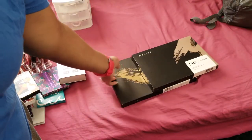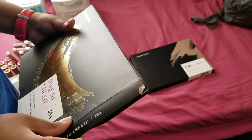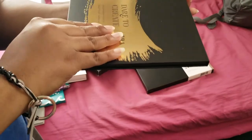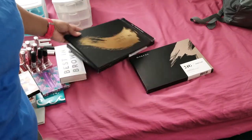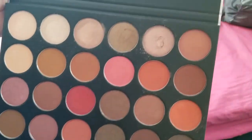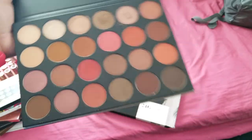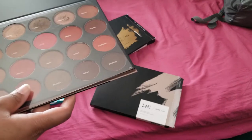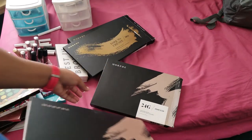Next we have the Morphe 25G palette and the Morphe Dare to Create palette. The Dare to Create - actually wait, I can tell by the used colors, this is the 5G Glam and these are the colors I used for my wedding look. But I will recreate this look for you guys. I am keeping these - the first time I actually used either of these palettes was when I was practicing my wedding look and then doing my actual wedding day makeup.